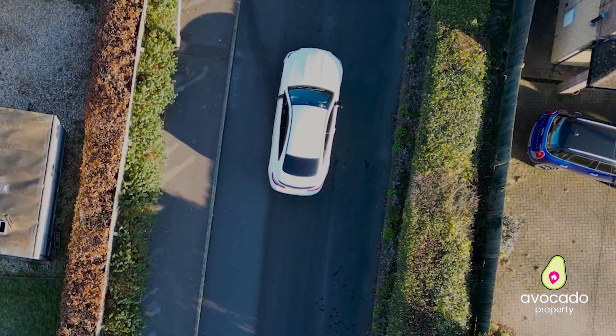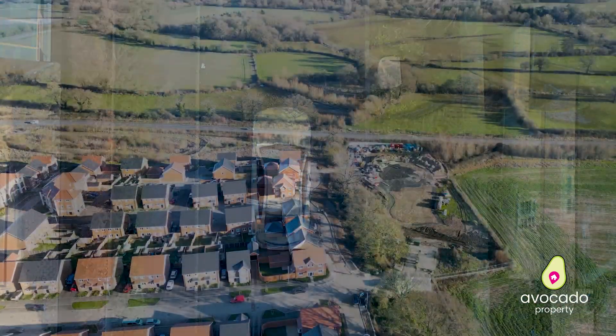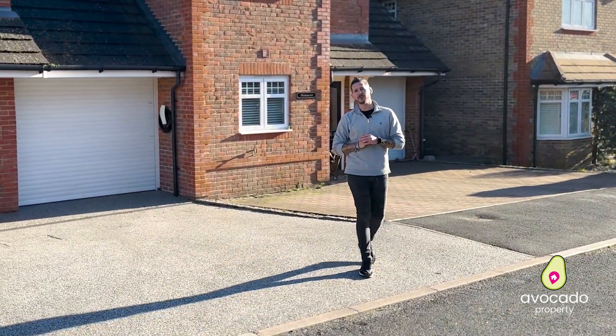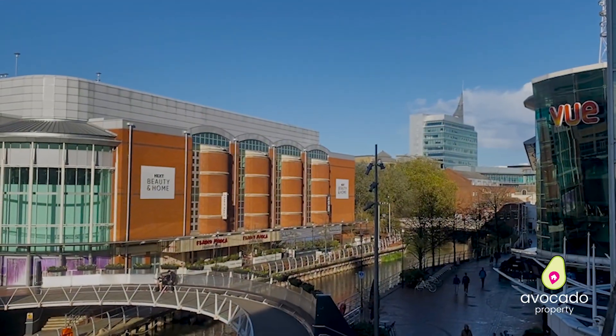As you can see from above, you're nicely tucked away on this small private gated cul-de-sac, and the area and location is fantastic. In one direction, you can get out onto the M4 nice and easy, and you've got easy access via public transport to Reading and Wokingham from here.